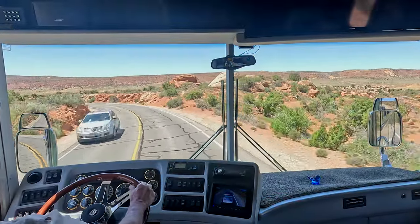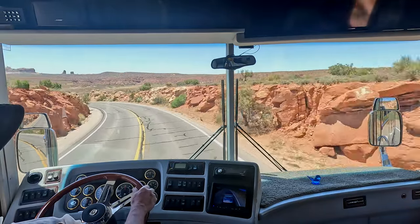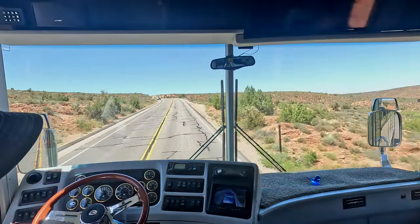Might have to come back and do Delicate Arch — I haven't done it yet. It's a round trip of three miles, isn't that what they said? I'll shift up when we get to the top of the hill here.